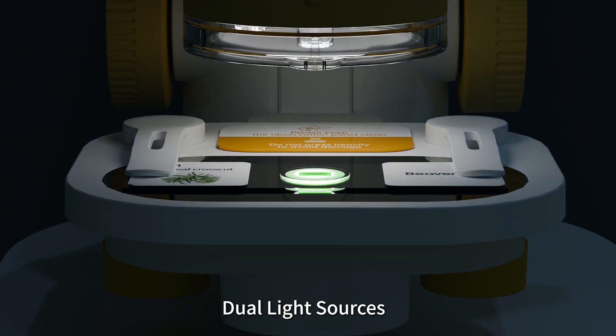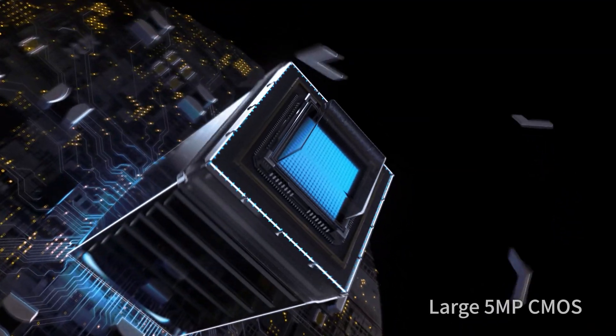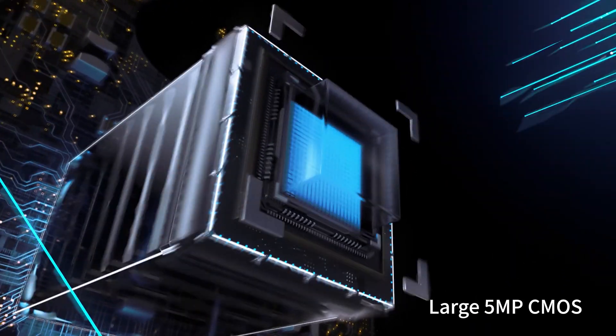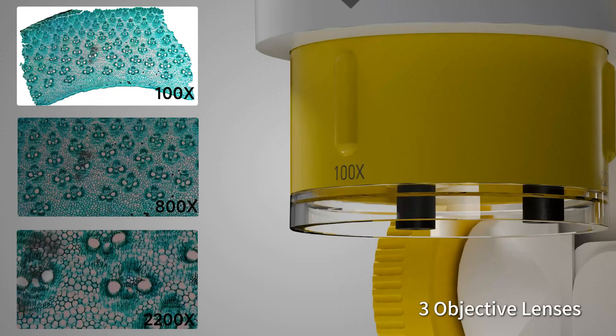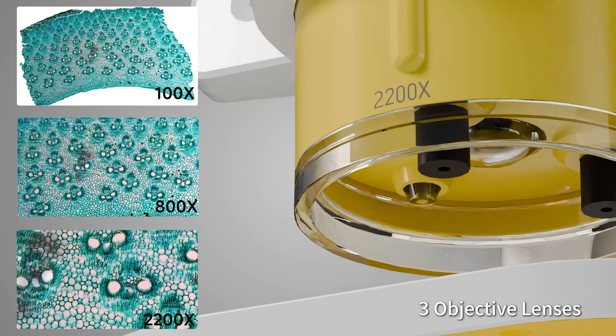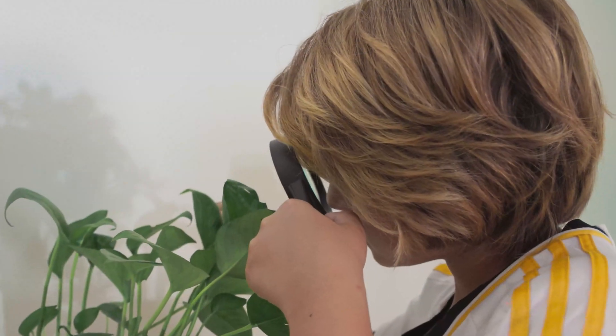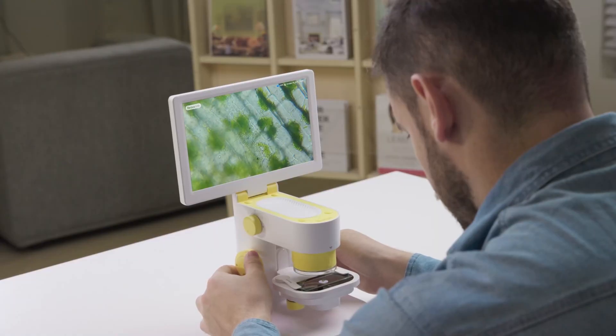Equipped with a highly sensitive image sensor, the Darwin MX Pro seamlessly integrates observation and recording, capturing discoveries as they happen. Reveal micron-grade details with up to 2200x magnification, while sharing your findings in real time with wireless screen projection.